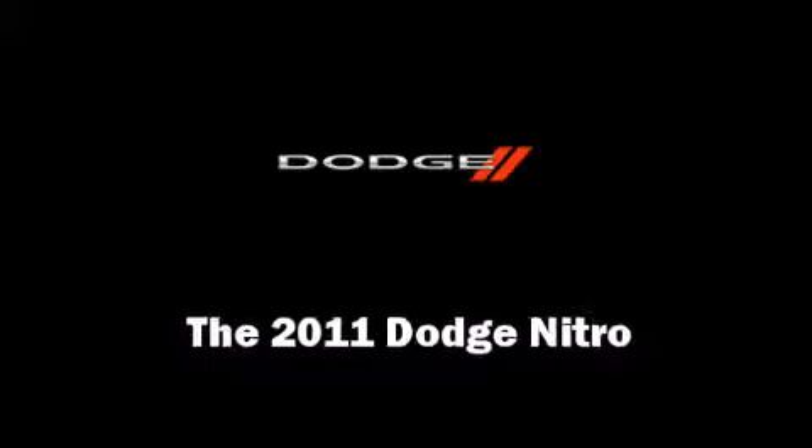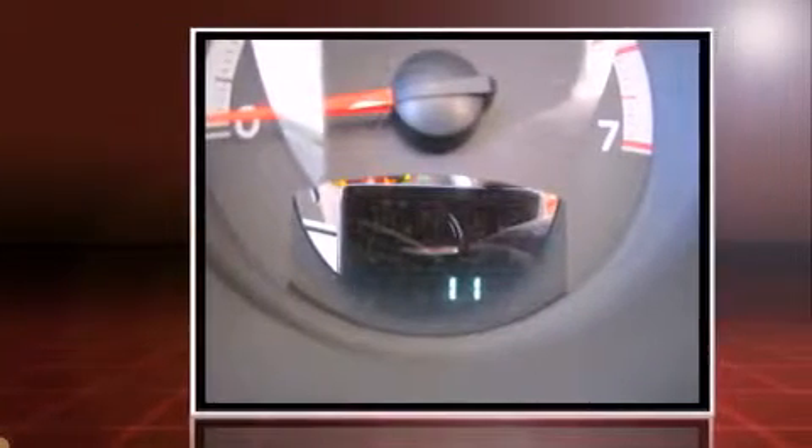Climb inside the 2011 Dodge Nitro. It features an automatic transmission, rear-wheel drive, and a refined six-cylinder engine.